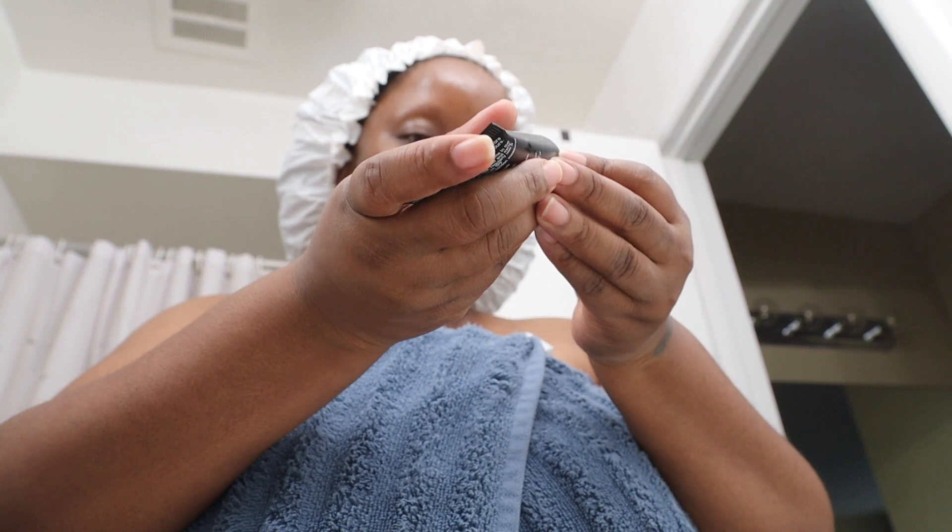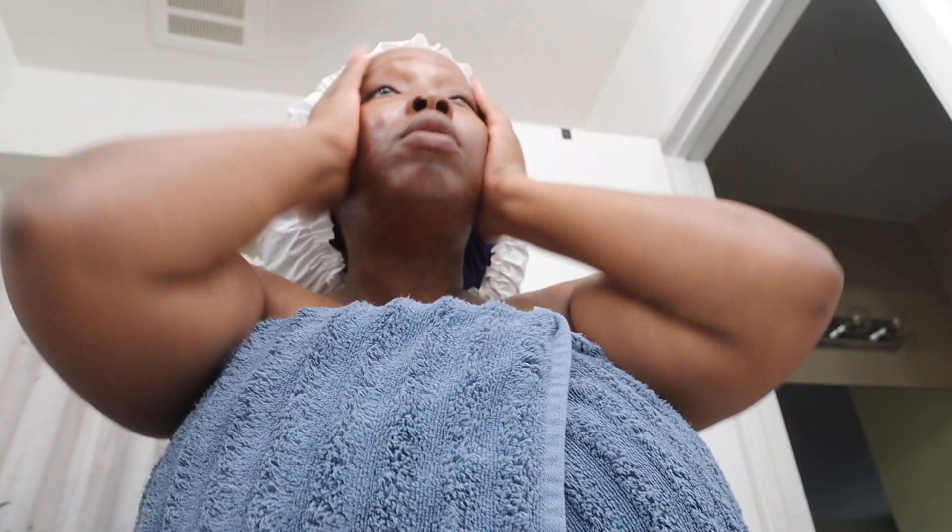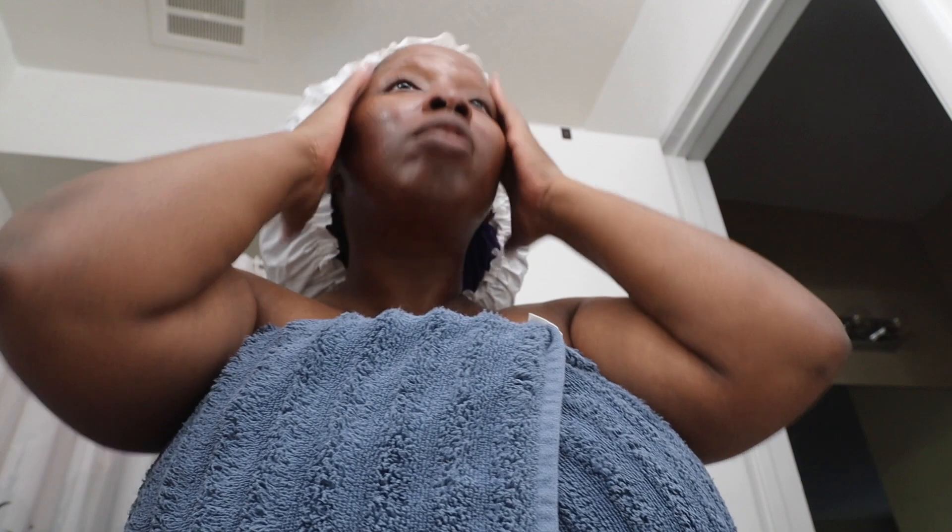Like I literally just bought this yesterday. I normally use the Unseen Sunscreen by Supergoop but I also wanted to try this one out. I like the consistency — still a little thick, but it does feel good on the face. It has a weird smell, but we're going to continue to test it out.